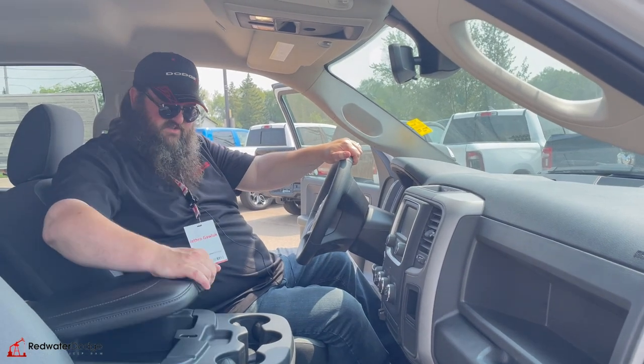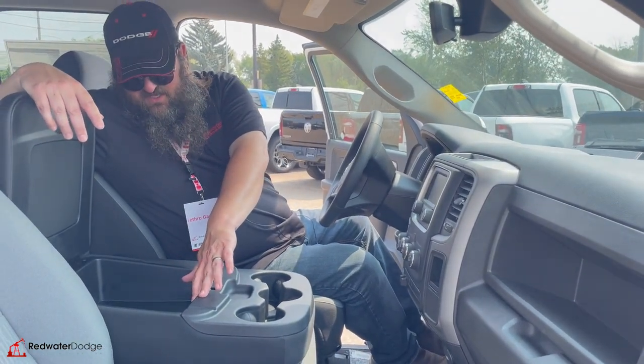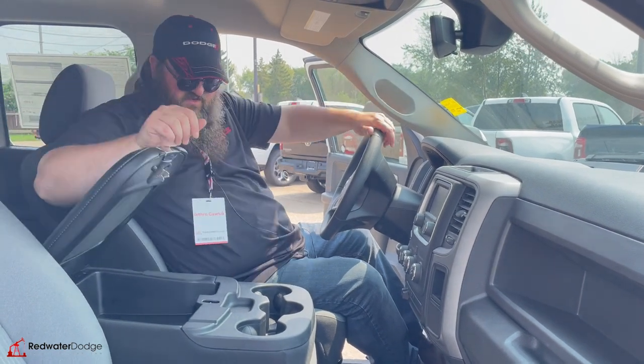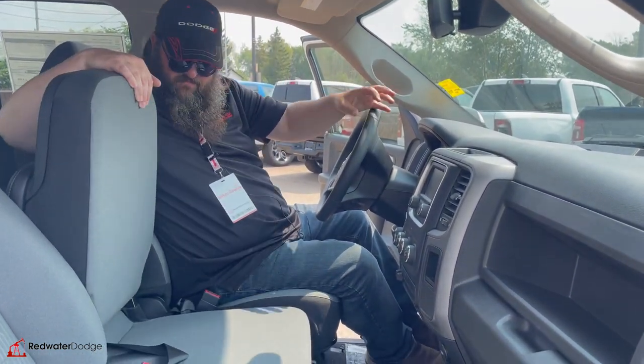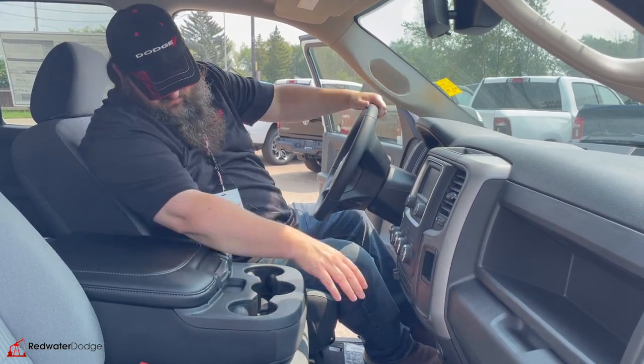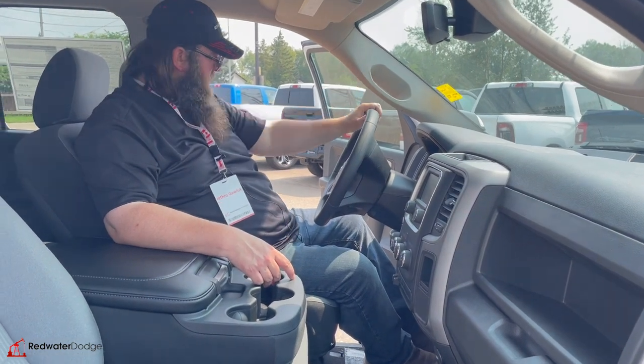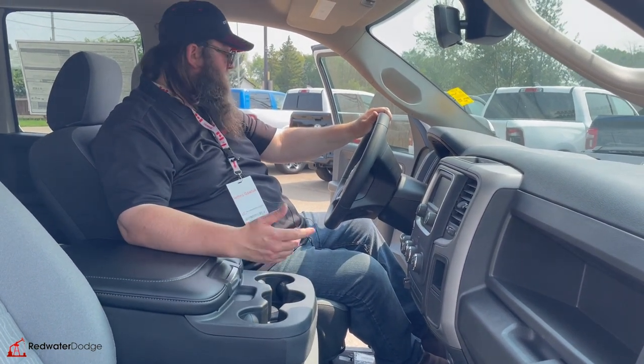40/20/40 split bench seats, lots of room in the storage unit here with a couple USB ports and some auxiliary. If need be, this flips up and you can use it as a third seat in the front — really nice. You've got a little bit of storage down here for more stuff, and power windows as well.